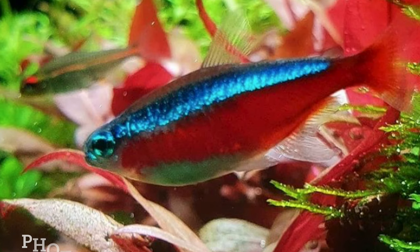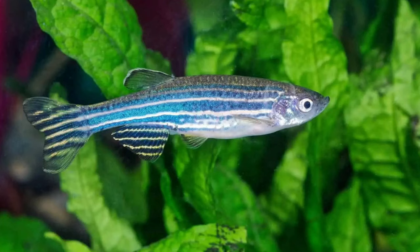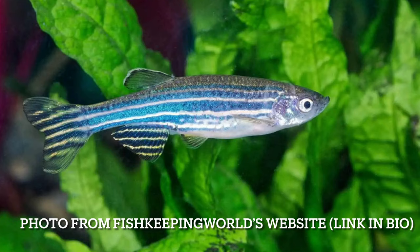Number 10: the Cardinal Tetra. It has a much brighter red colour than the Neon Tetra, so if you want something that pops more, I'd recommend it. A lot of people say it's not as hardy as Neon Tetras, but I've never had a problem with them. Number 11: the Zebra Danio. Again super hardy, just like the Glow Light Danio, with not much difference in care requirements — just a different pattern. They work in both cold water and tropical setups.